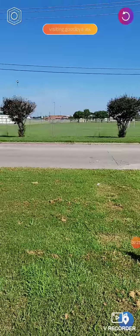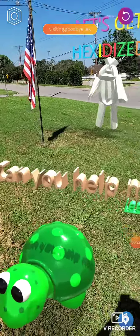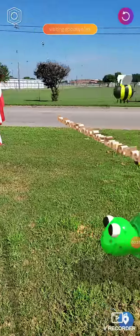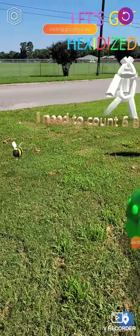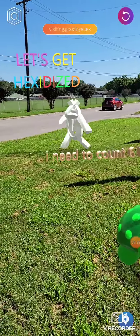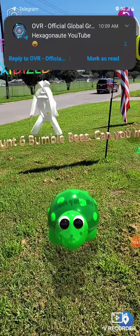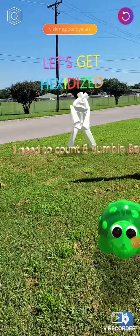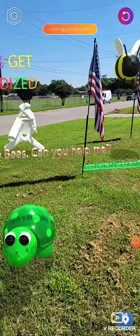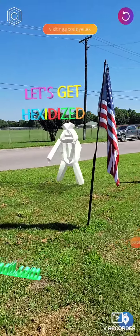There we go, there's our bumblebee. Look, there's another bumblebee. We got Mr. Hex-Man. I need to count six bumblebees. Can you help me? Let's get hexadized.